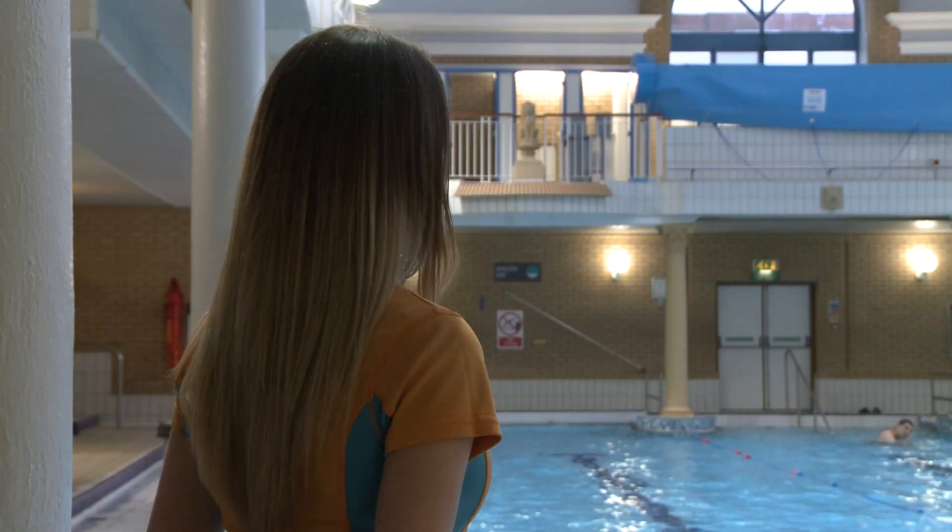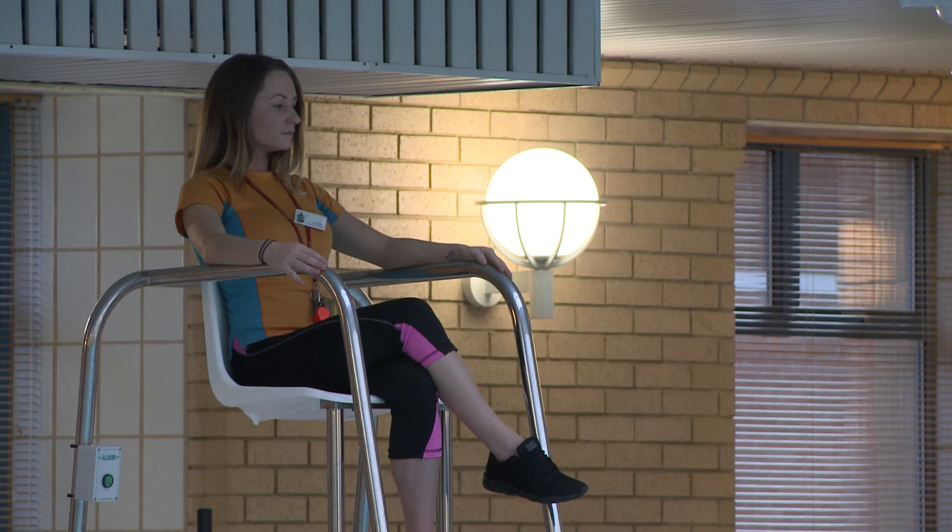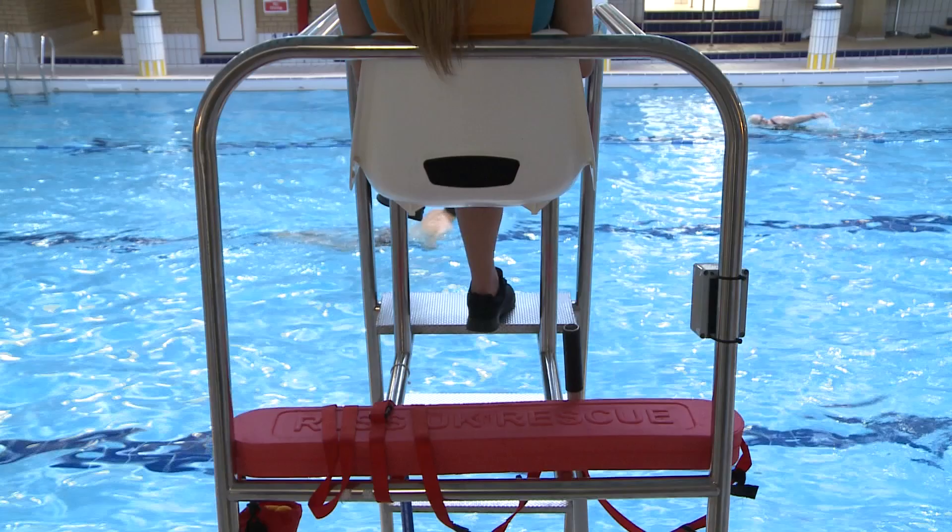I'm a lifeguard here at Northwoodside, and I have been for the last eight years. The main roles of a lifeguard are obviously the safety of the bathers and the cleanliness of the pool, maintaining a high standard for Glasgow Life.